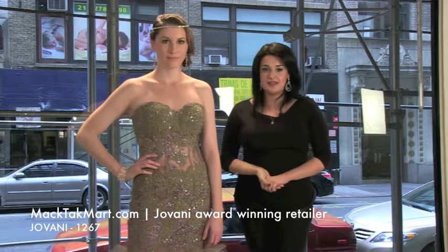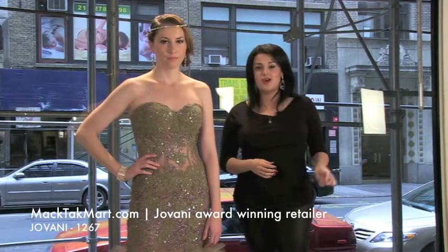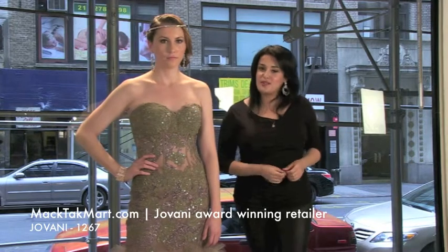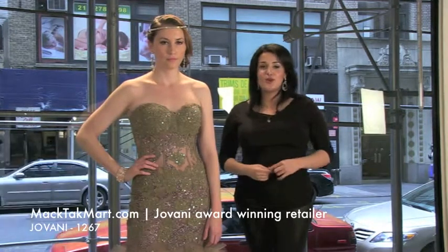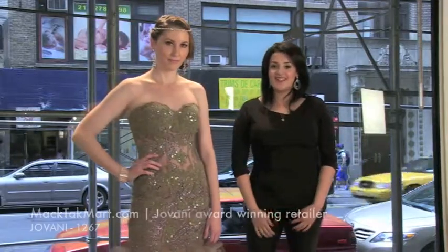This is for the prom season. If you have any questions about how else to accessorize the dress, or what type of jewelry, shoes, or clutch to wear, you can always call us or you can go on www.magtagmart.com. Thank you.